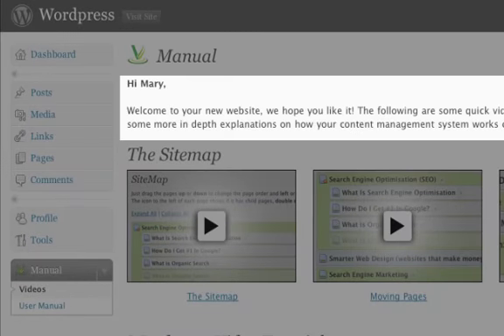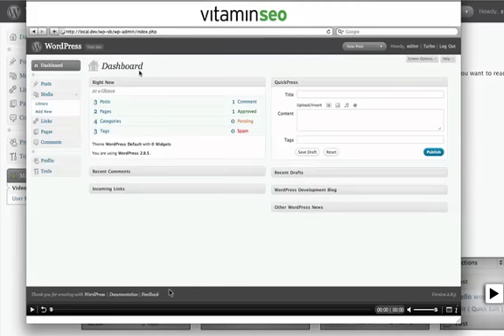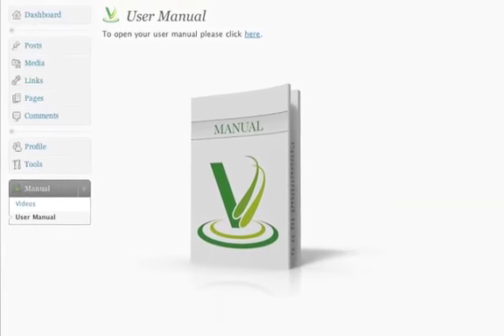Create custom introductions to personalise the manual for each client. Insert your own custom made videos for each client if need be. Rebrand each video and rebrand the written manual book cover.